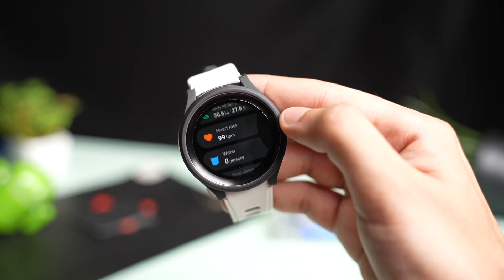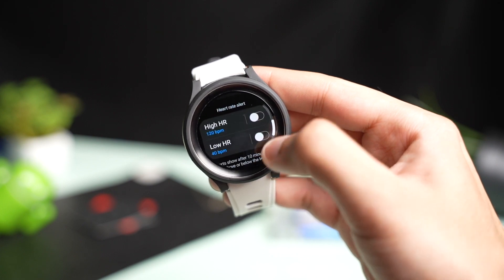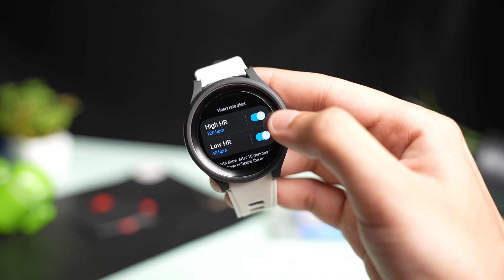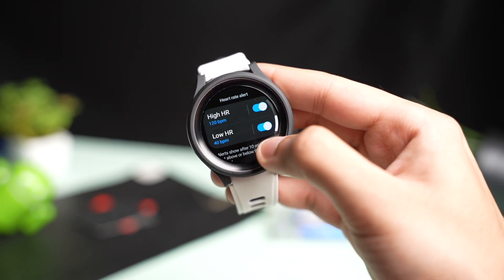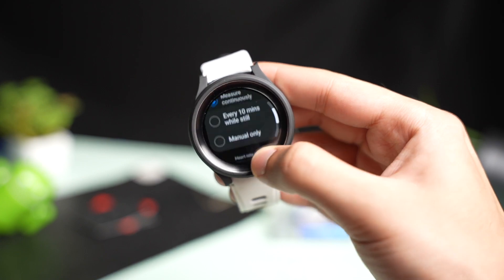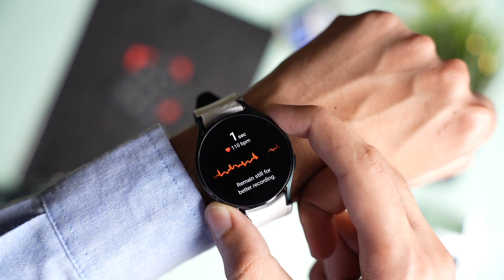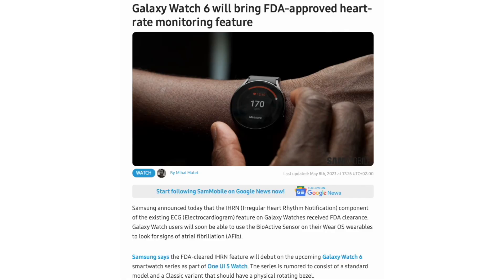As of now, Galaxy Watch can only send notifications if the heart rate is too high or too low while at rest, and you can change the base value according to your age in the Samsung Health app. Once enabled, this irregular heart rhythm notification system will run in the background and notify users if there is a certain change or fluctuation in heart rhythm, and users will be asked to perform an ECG on their Galaxy Watch.